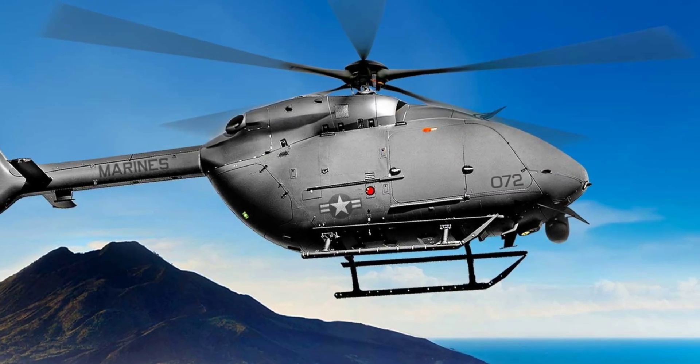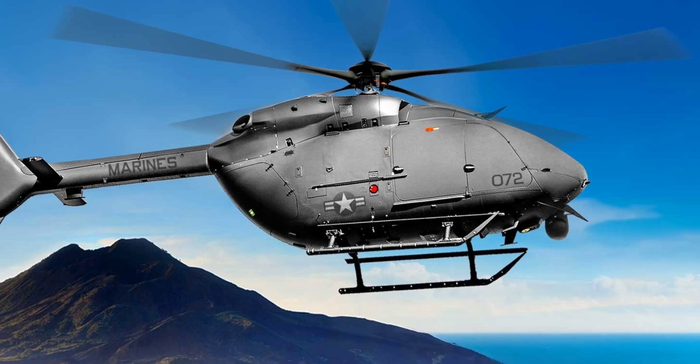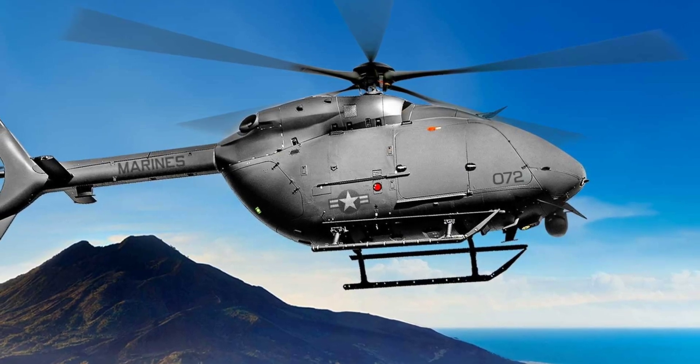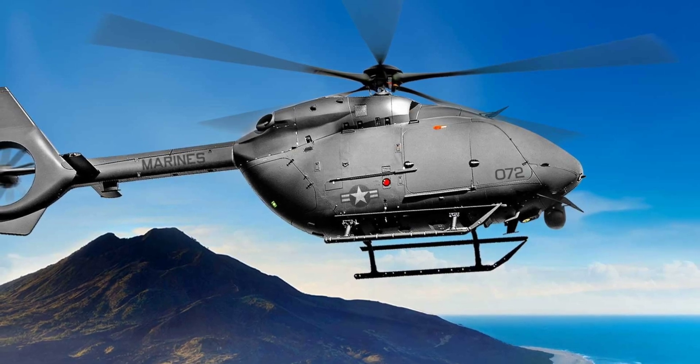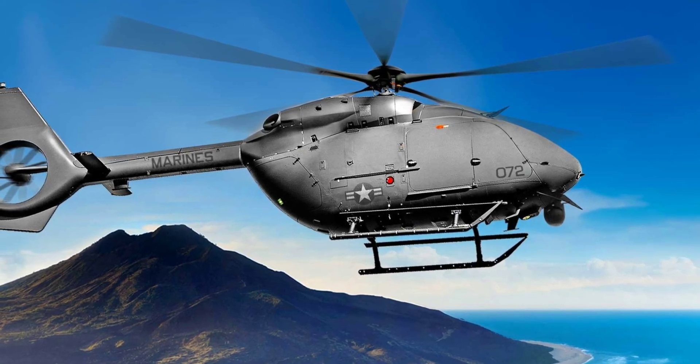The UH-72 Lakota is one of the most sought-after military tools designed to conduct intelligence, surveillance, and reconnaissance work. Born back in the mid-2000s, it continuously evolved and even spawned a windowless uncrewed variant.